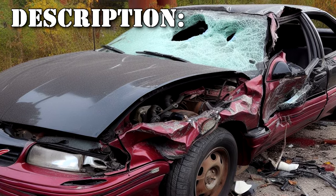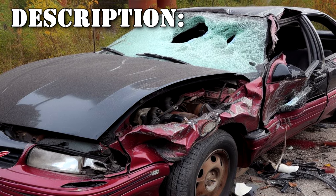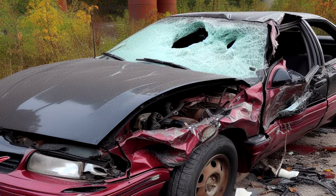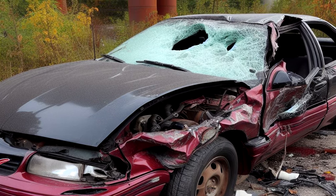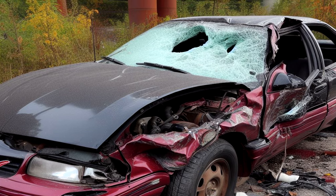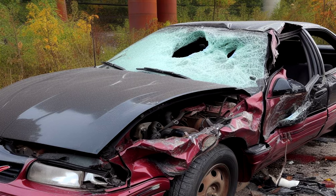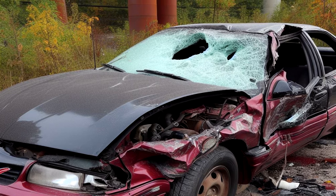SCP-1061 is a dark red 1992 Pontiac Grand Am with severe collision damage, including a large hole in its driver's side front windshield. It manifests three distinct anomalous properties. These properties are considered to be linked, in that they seem to be caused by the same anomalous entity.